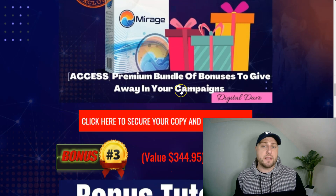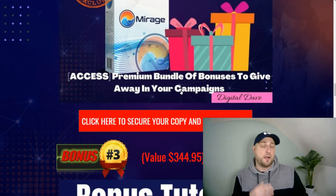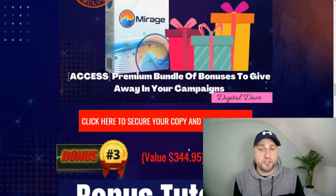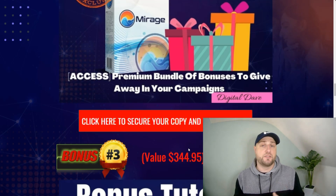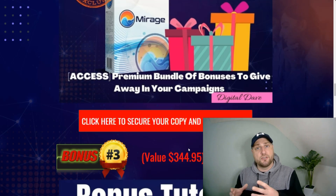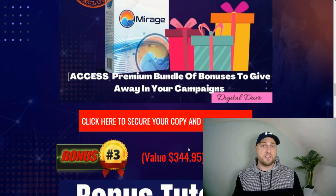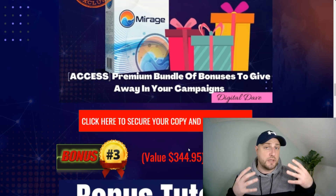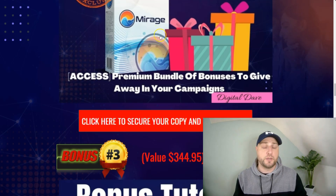Bonus number two: I'm also going to give you a premium bundle of bonuses to give away in your campaigns. Everyone offers bonuses in their campaigns — just like every affiliate marketer does. This helps with converting and gives you an incentive to get the best out of the training or software, and will help you tenfold to convert your campaigns.